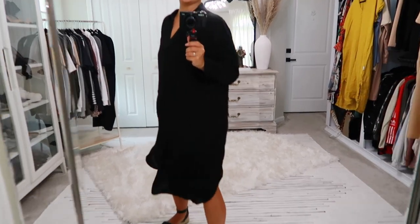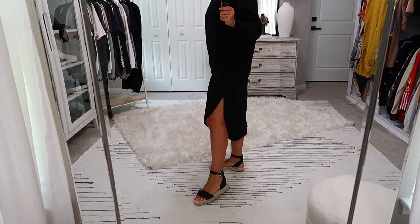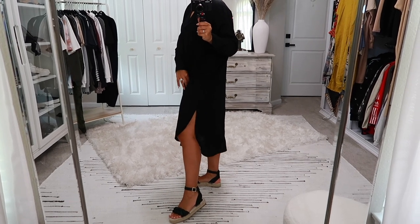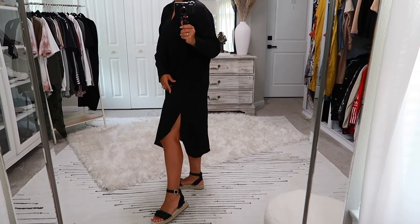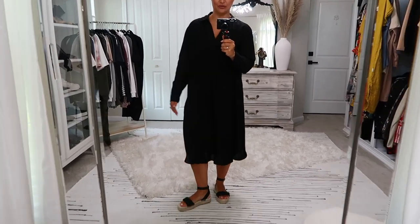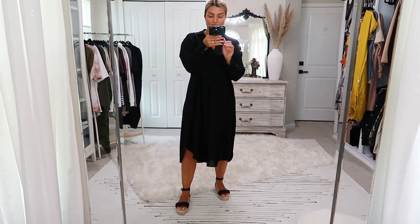That layered all-black look with texture is gorgeous. The fit and feel is absolutely amazing. It does have a slit on the side that doesn't go up very high — about mid-thigh. There's a scoop in the front, and in the back it's the same but a little longer, giving it a tiny high-low effect. Very flowy and very fun.